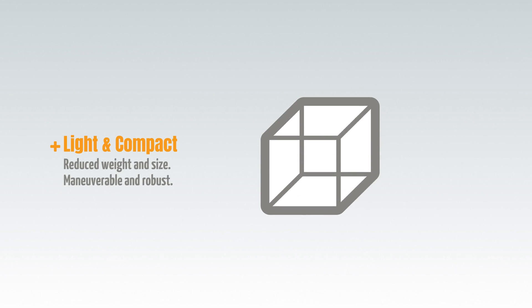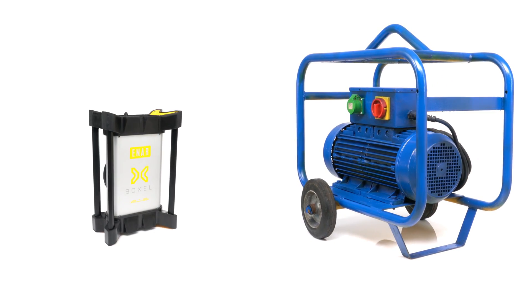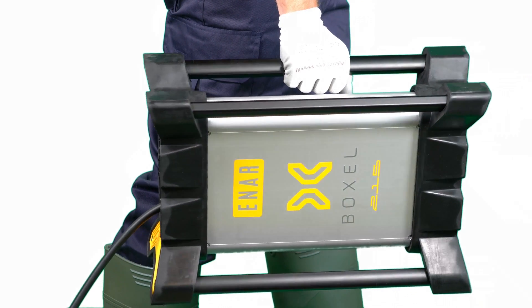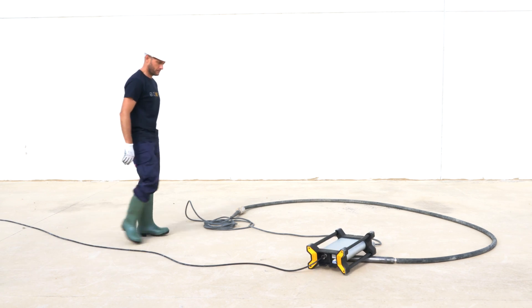Advantages over all others: Voxel is light and compact, reducing 70% in weight and volume. It's more resistant — its design incorporates a shock-proof, lightweight, and highly portable framework.